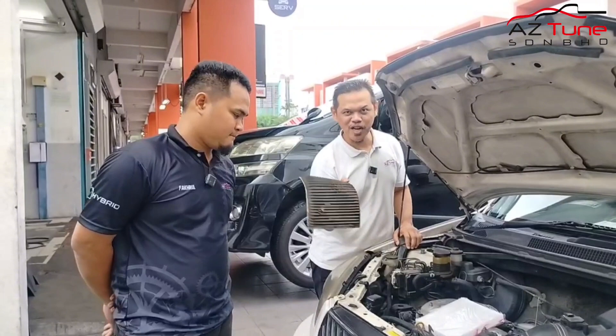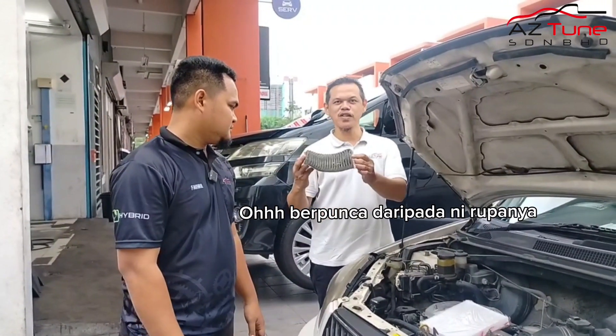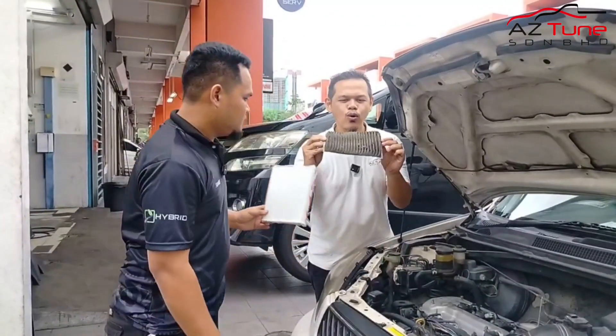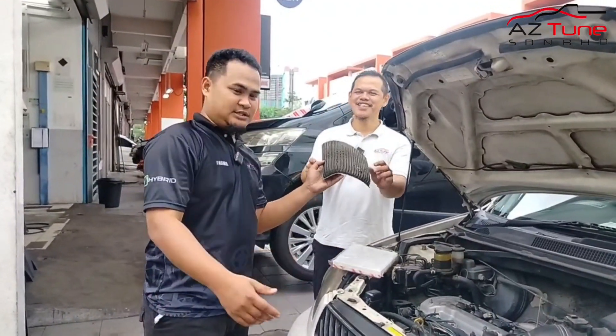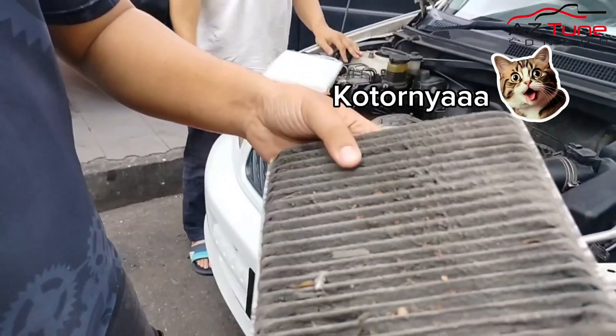Datang disebab tak ada tapis. Ni pengapis bawah dashboard. Orang panggil aircon filter, cabin filter. Ni dia. Ni yang baru, tapi yang baru brand lain lah. Boleh tengok abuk kat sini. Main dekat sikit, pandang boleh tengok kat sini. Ni kotoran ni, kita duduk hidu.